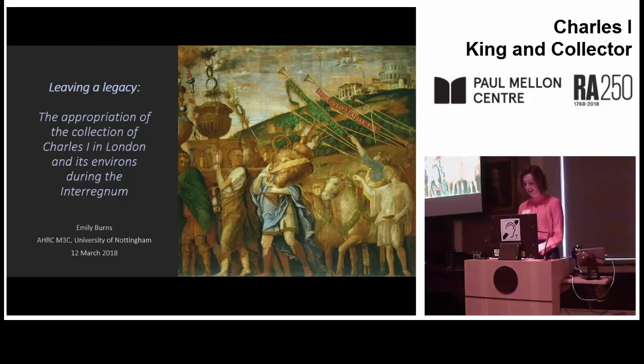Having spent a fascinating day learning about the formation and display of the peerless art collections of Charles I and Henrietta Maria, in this paper I'm going to turn to the next chapter in the story and address the consumption of the royal goods after the execution of the king in 1649. In particular, I'm going to focus on the retention as opposed to the dispersal of artwork by the state and consider what this reveals about the priorities and artistic taste of the Lord Protector, Oliver Cromwell.